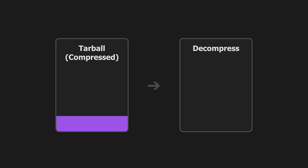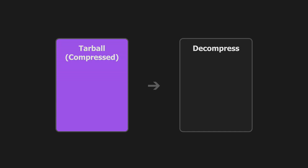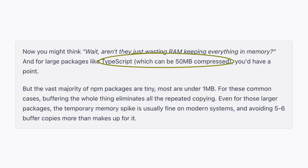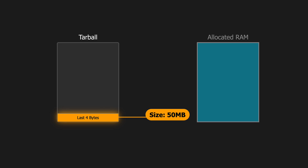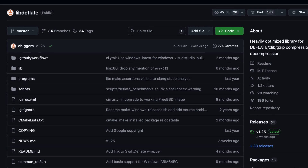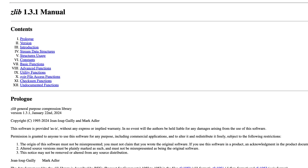Bun avoids that in a pretty clever way by downloading the compressed tarball into memory before decompressing, which isn't great for large packages like TypeScript, but for most packages under one megabyte, this eliminates a lot of copying. Once Bun has downloaded the tarball, it reads the last four bytes, which contain the uncompressed file size. Then it can pre-allocate memory to eliminate resizing. Bun also uses a much faster library for decompression than the standard library used by most package managers.